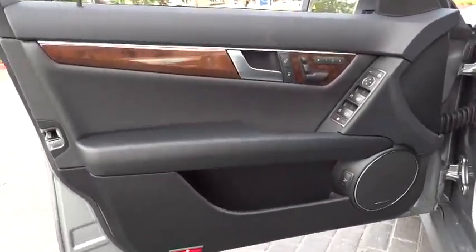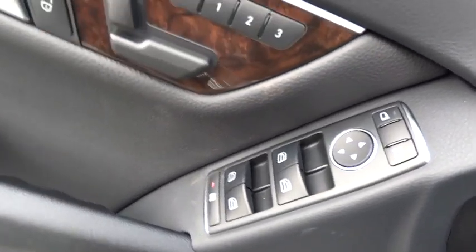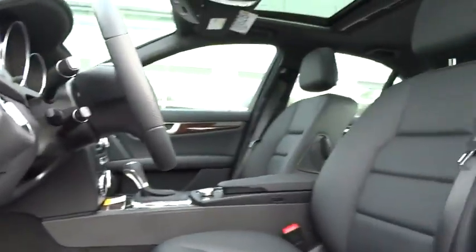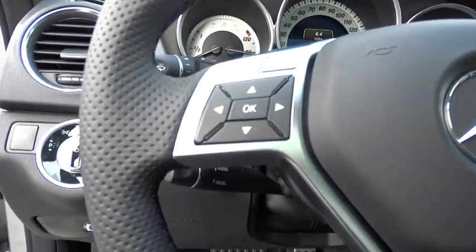Floor mats, aluminum wheels, keyless entry, four wheel disc brakes, universal garage door opener, climate control, rear defrost, AM FM stereo radio, trip computer, MP3 player. Searching for a dependable vehicle that looks great too?